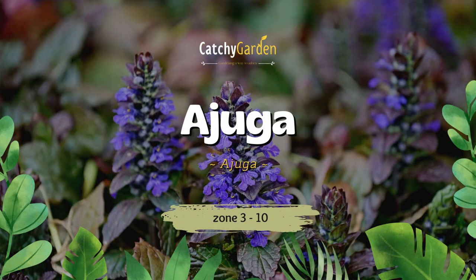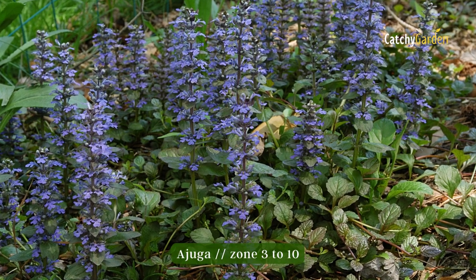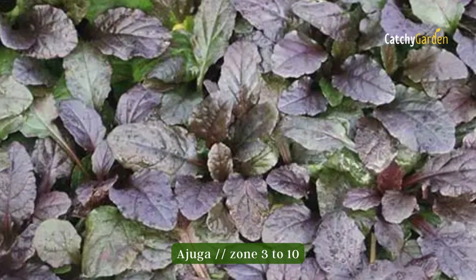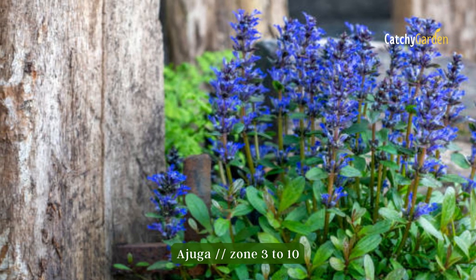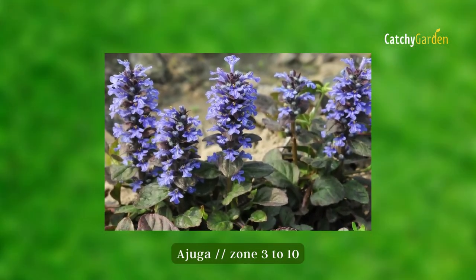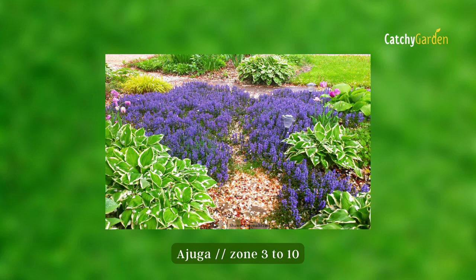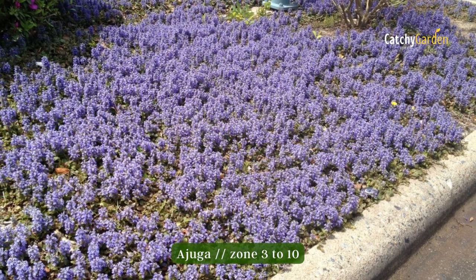Number 4: Ajuga. This low-growing perennial has glossy leaves in colors of deep green, bronze, and chocolate brown, making it a fantastic alternative to grass in virtually any environment. Little flower spikes in shades of blue, purple, pink, and white occur during the summer. The fast-growing Ajuga may thrive in either full sun or partial shade. You can plant it from zone 3 to 10.